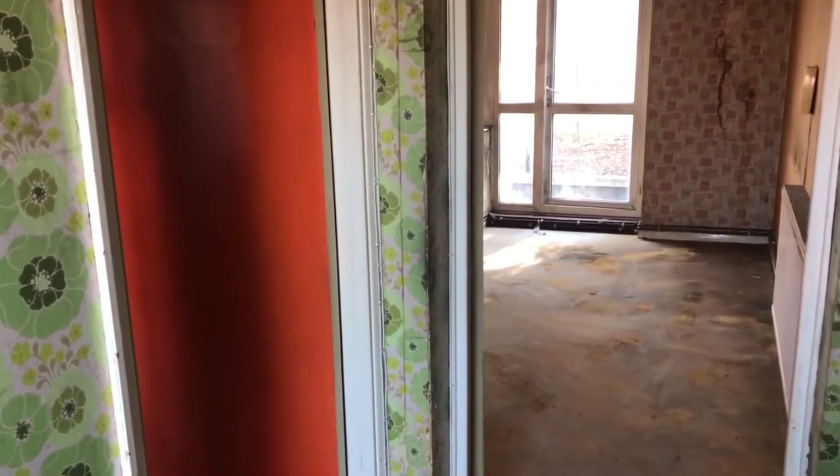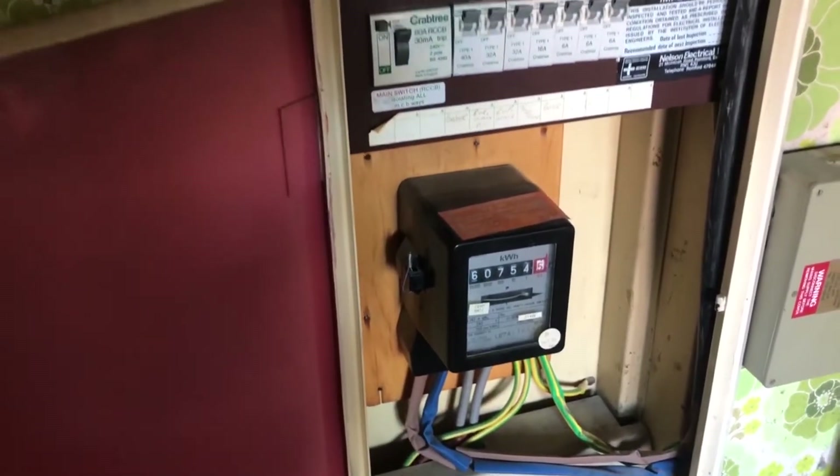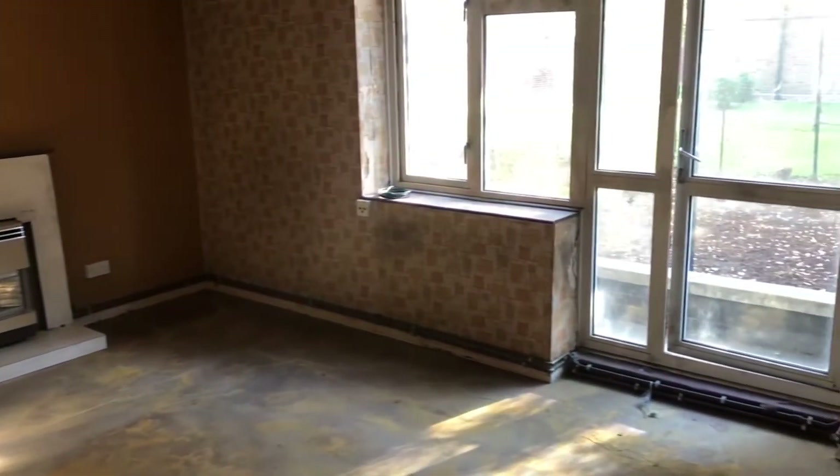We've got a small entrance hall with storage cupboard. We've got a kitchen, obviously all needs ripping out and replacing. The electrics are actually in this cupboard. It's got some central heating, radiators - reasonably modern compared to the rest of it - but it is run off the back boiler in the corner of the sitting room there. You're probably going to change that and put in a modern boiler.